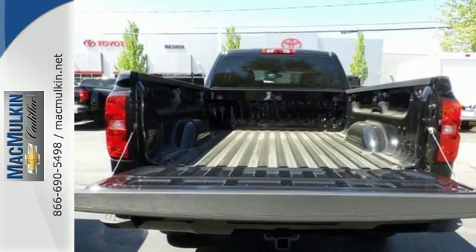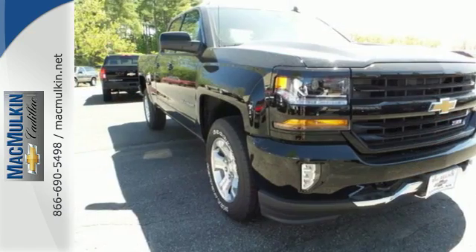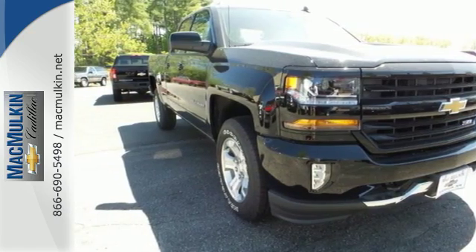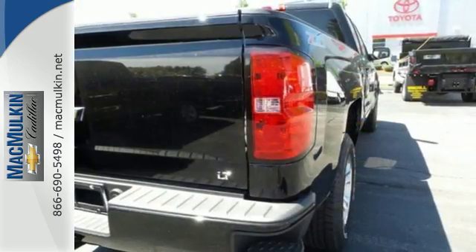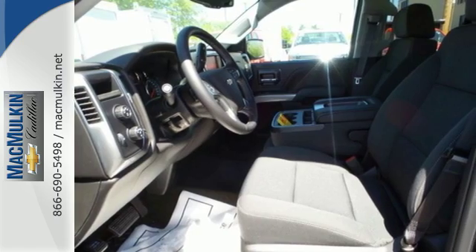You have too much on your mind to worry about what you're hauling, which is why trailer sway control and Stabilitrack lets you tow with confidence. Your day stays productive with a USB port keeping your devices charged, while staying informed and entertained with an auxiliary audio input.